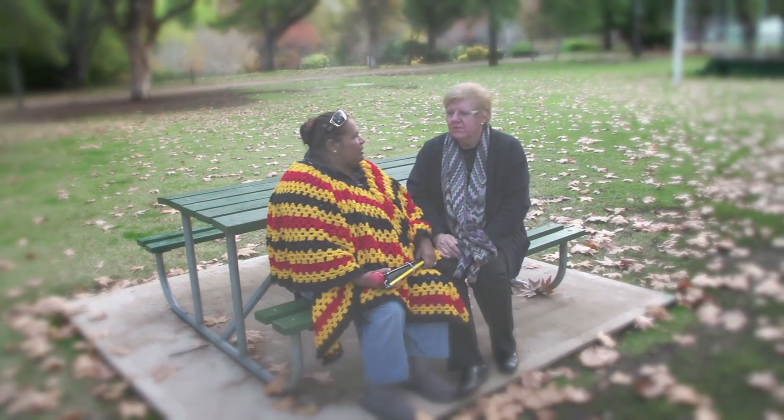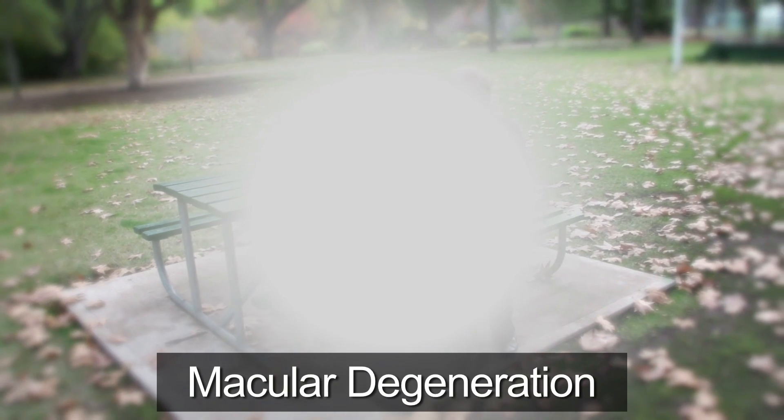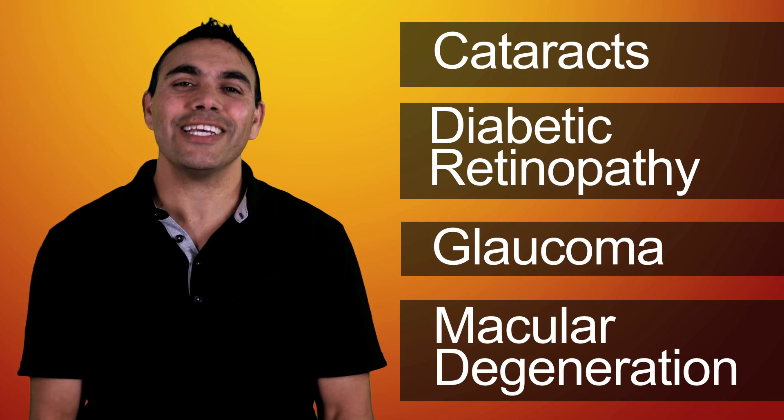Macular degeneration is usually related to ageing. Added risk factors include smoking and diet. It affects central vision, which can impact things like reading and crossing roads. Again, early detection is vital.